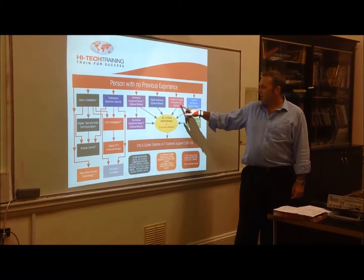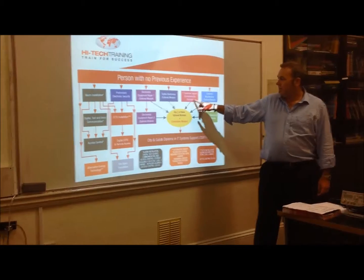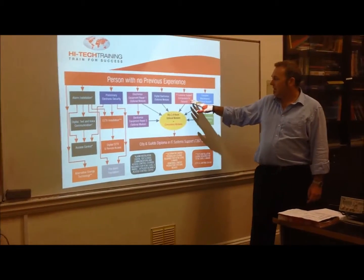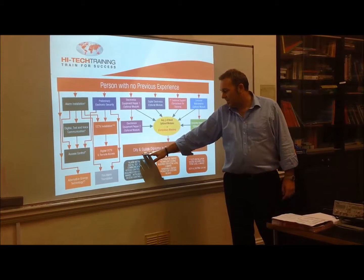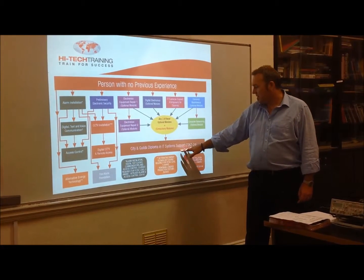The course that I teach on this is IT customer support, and how that works is that this builds into an overall City & Guilds qualification in deployment and IT system support.